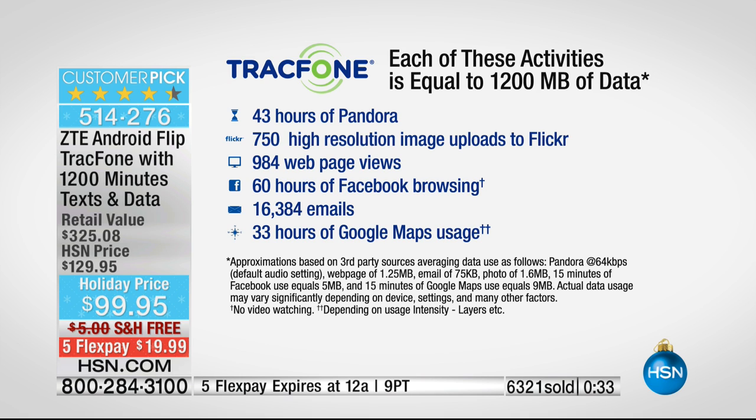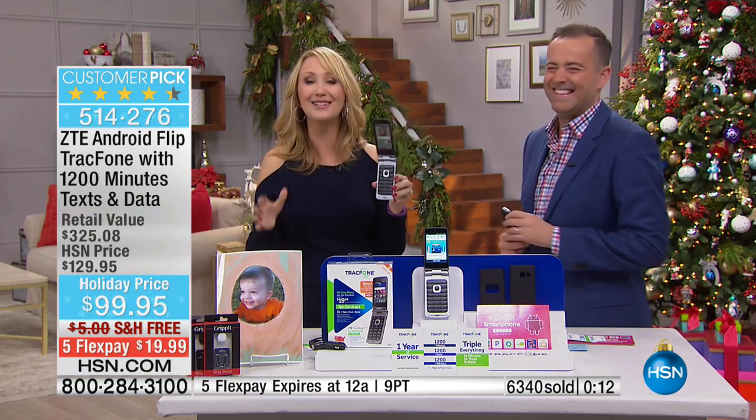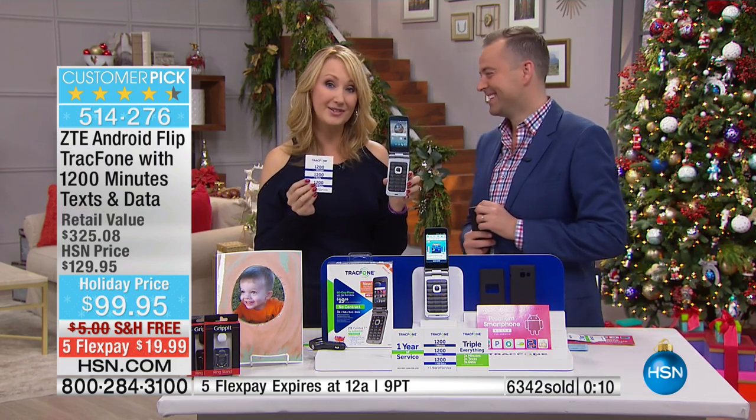You have a year to use it, and if you burn through it you're a triple minutes for life customer. Whenever you're within range of a Wi-Fi hotspot you can use Wi-Fi instead of using your data. Here's what 1,200 megabytes breaks down to: 43 hours of streaming music over Pandora, 750 high-resolution image uploads to social media, almost 1,000 web page views, hours of Facebook browsing, over 16,000 emails — it's a lot, all with the package we're including here today.